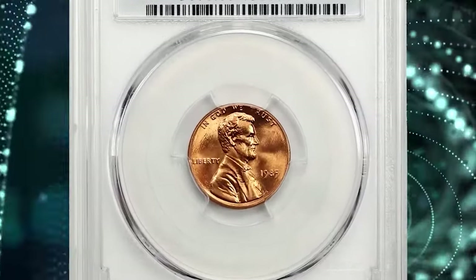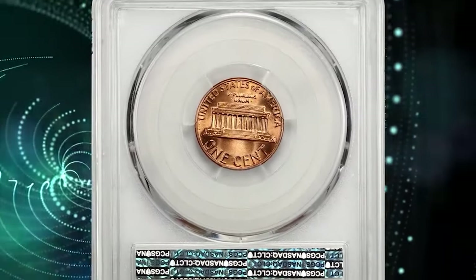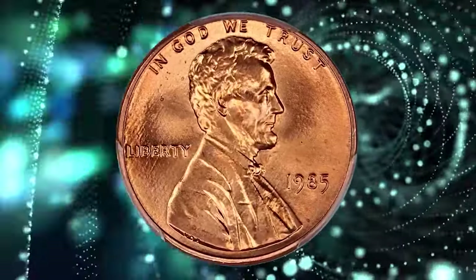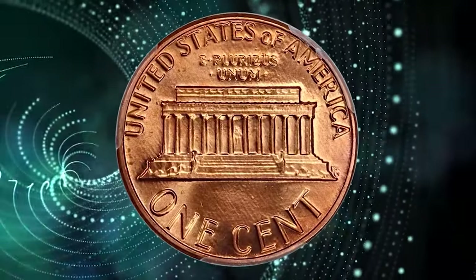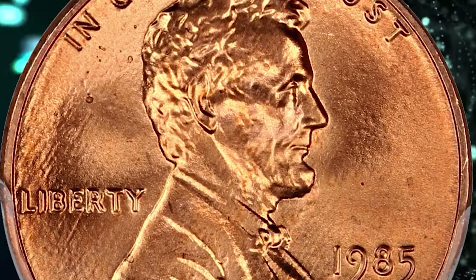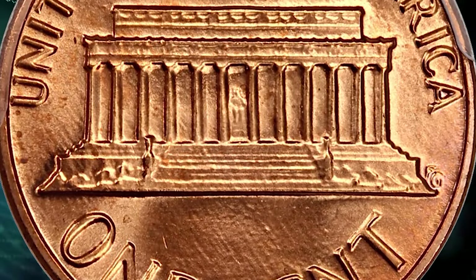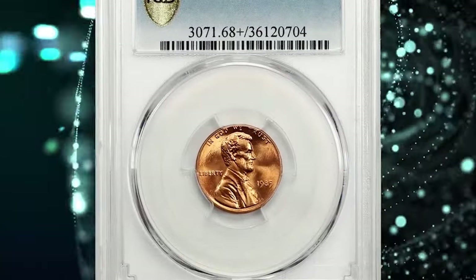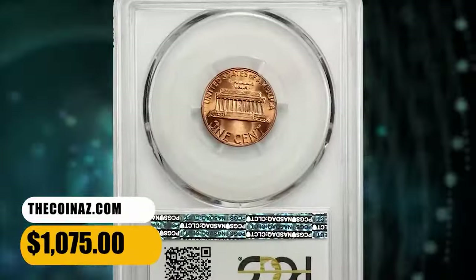1985 Lincoln cent, graded in Mint State 68 Plus Red by PCGS. According to the grading service, the 1985-P Lincoln cent is very easy to find in circulation. Only in MS66 condition or higher is it scarce. In MS67 condition it's a little more difficult to find, but with enough roll searching an example can easily be found. In MS68 condition they are very difficult to find, and it is probably easier to buy an example than to try and find one. Plus-designated specimens are almost unheard of and command strong premiums at auction. This one sold for $1,075.